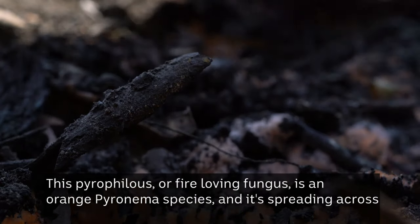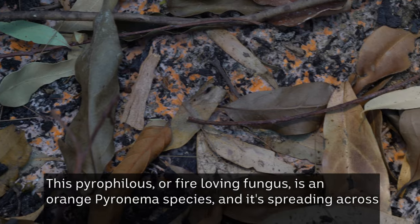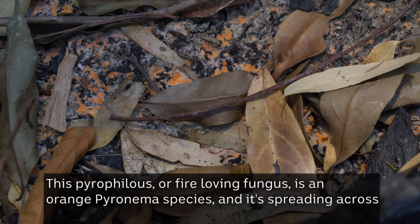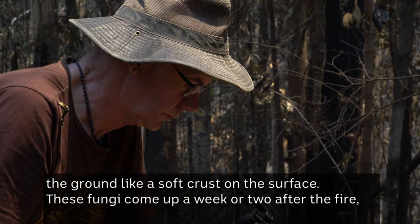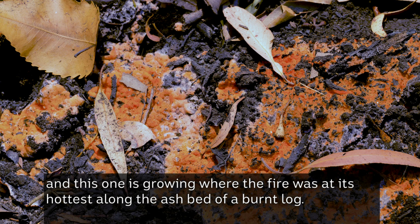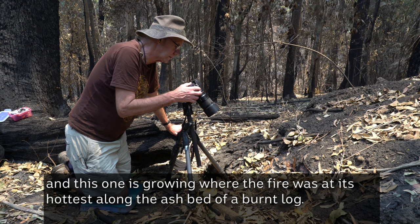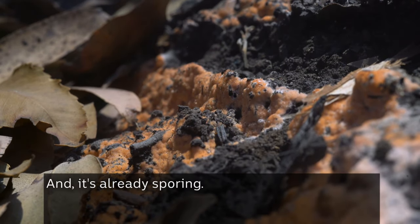This pyrophilous, or fire-loving fungus, is an orange Pyronema species and it's spreading across the ground like a soft crust on the surface. These fungi come up a week or two after the fire, and this one is growing where the fire was at its hottest, along the ash bed of a burnt log, and it's already sporing.